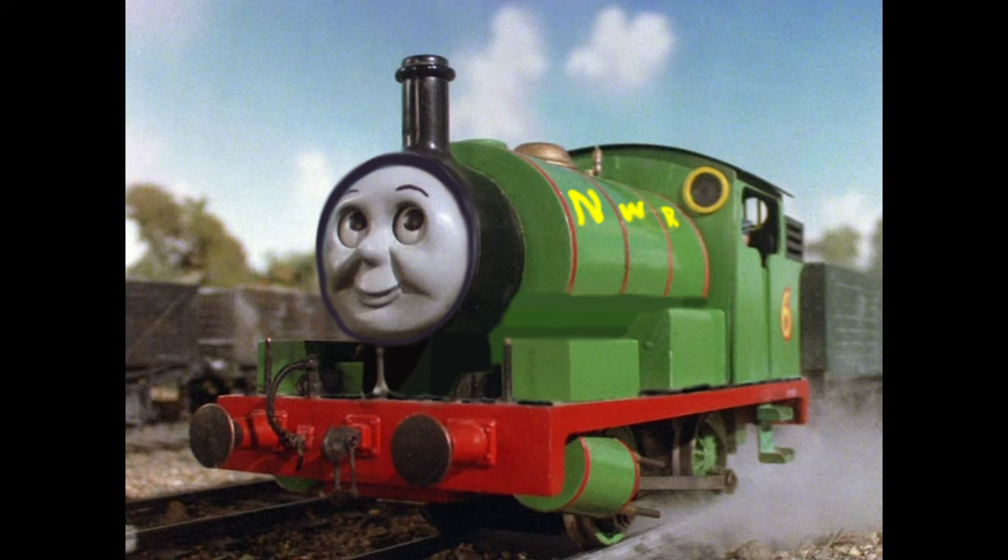Percy also has a different personality in my take on him. In my take on Percy, he's a bit more nervous, so to say, because he's worried that he might mess something up. But despite his nervousness, he's still a hard-working and capable fellow.